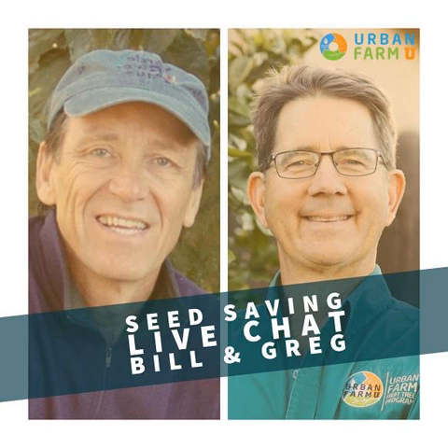Greetings, urban farmers, gardeners, and healthy food visionaries. Farmer Greg here, and welcome to the 571st episode of the Urban Farm Podcast, where every day we work together to educate and inspire you to become part of your food revolution.